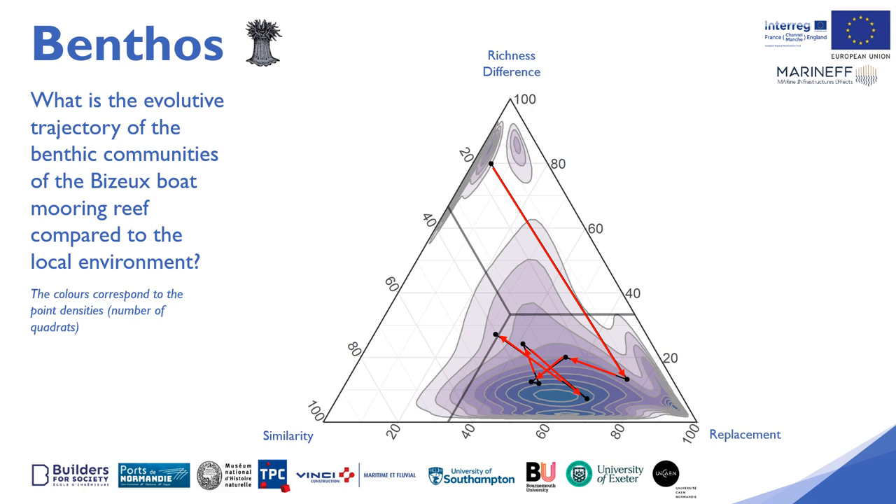Then gradually, over time, the communities associated with the boat mooring tend to resemble those present in the natural environment, with the colonisation of more perennial species over time. The similarity increases to reach nearly 40% similarity after two years of monitoring, and the replacement decreases, with communities present on the reef increasingly similar to those present in the natural environment.